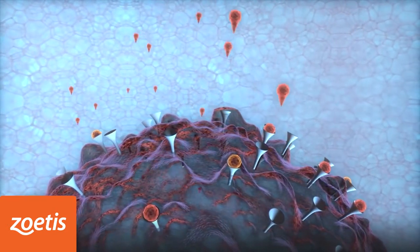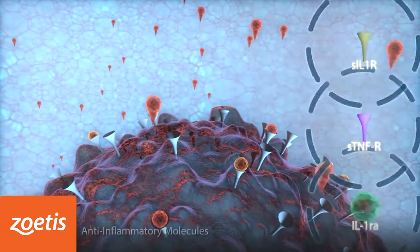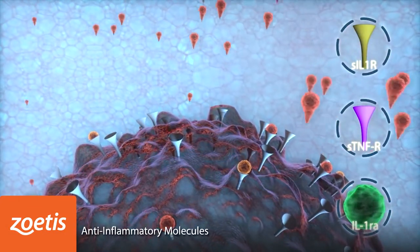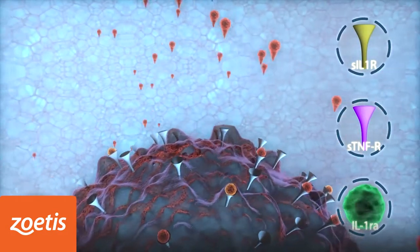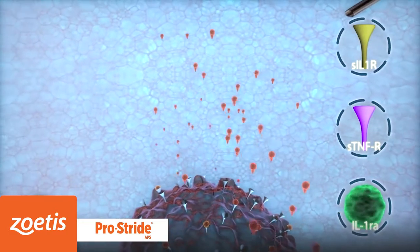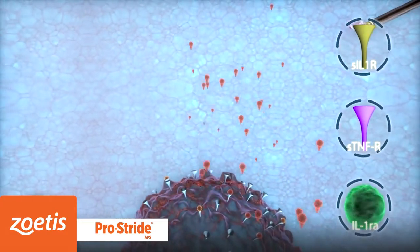There are several naturally occurring inhibitors of the pro-inflammatory cytokines IL-1 and TNF-alpha. These include the interleukin-1 receptor antagonist protein, also known as IL-1RA, SIL-1R, also known as soluble interleukin-1 receptor, and STNF-Rs, known as soluble tumor necrosis factor receptors.